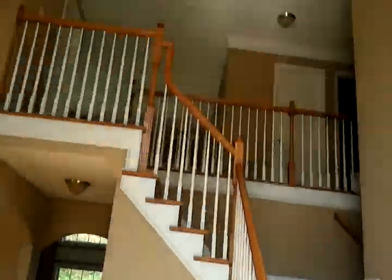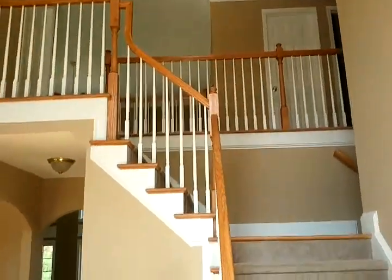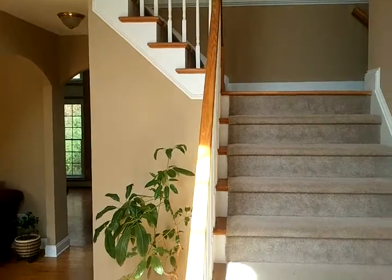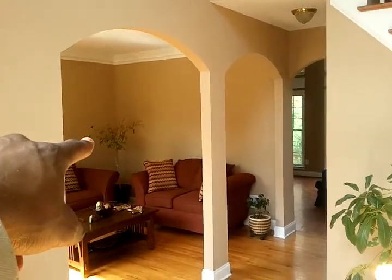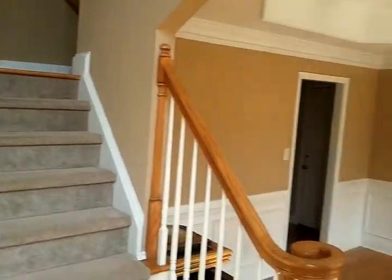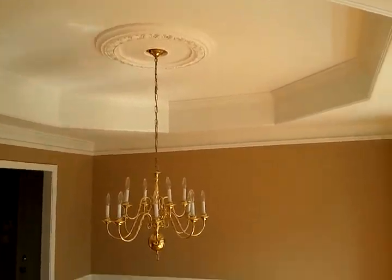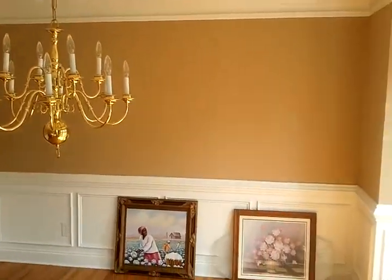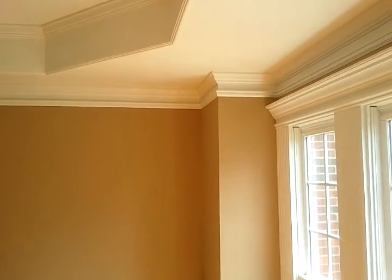Let's see what we got going on inside, shall we? Walk in, you have a two-story foyer. Arched entryways into a sitting room over here to the left. To the right, we have a formal dining room with trays. It's your fixture. Your chair molding here — you have chair and crown molding in here. Plenty of natural sunlight.